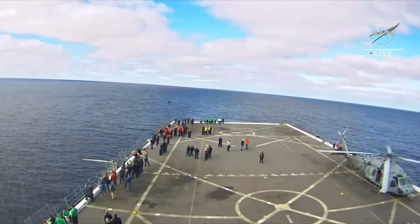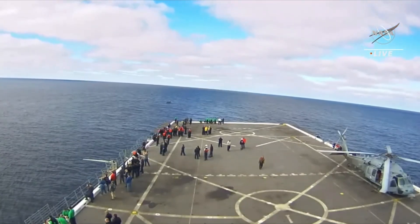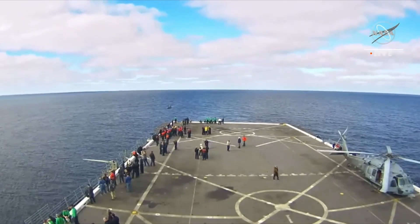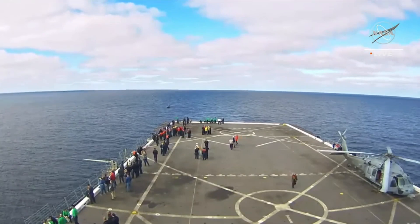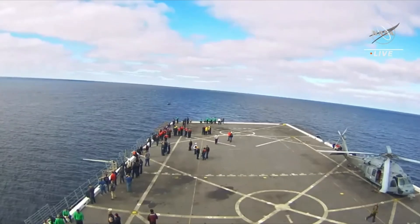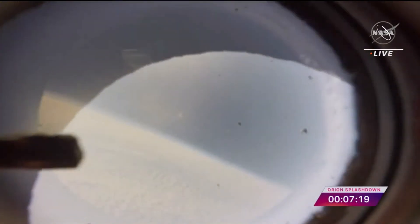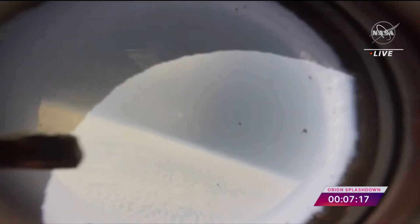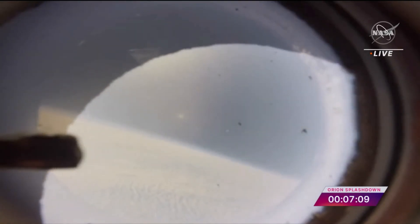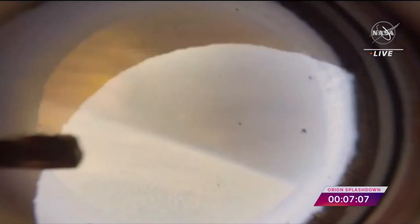This view on the deck of the USS Portland. And there is a view out of the cabin camera of Orion as it continues a series of roll reversals. We have data back from the spacecraft. Flight Dynamics reports Orion straight and narrow on a true course toward its splashdown site.